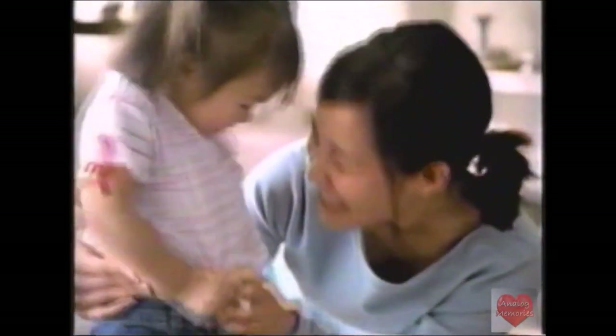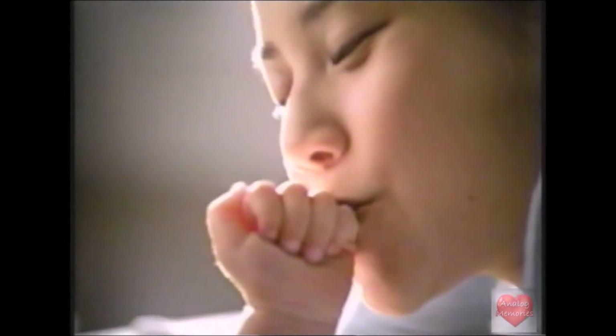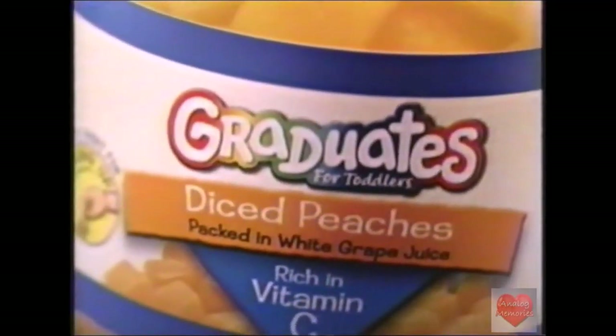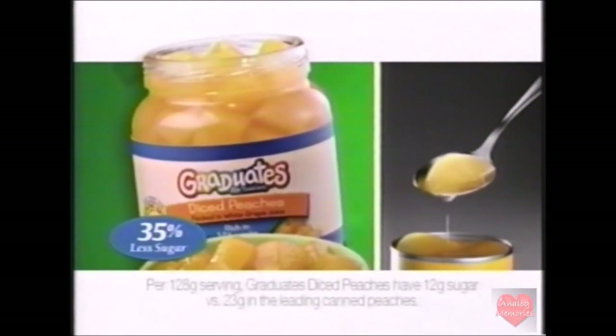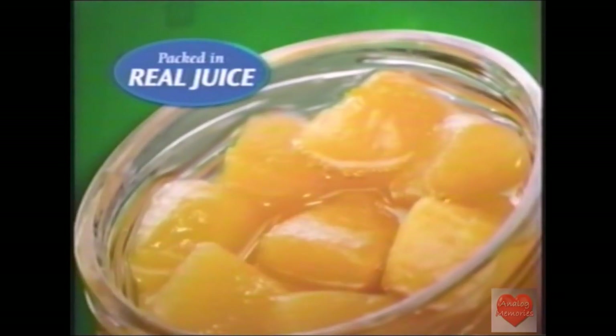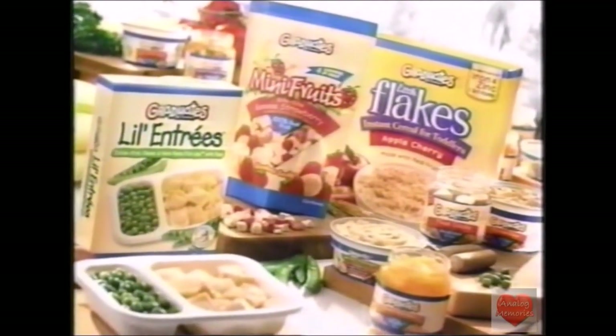Mom, your toddler's stomach is really only about the size of her little fist right now. It's important to make every bite count. That's why Gerber Graduates Peach Dices are rich in vitamin C and have a third less sugar than the leading canned brand. Our fruits are packed in real juice, not syrup.